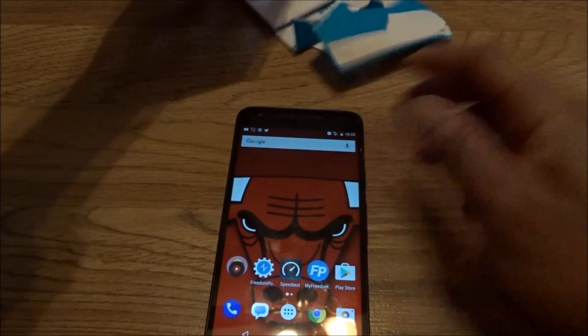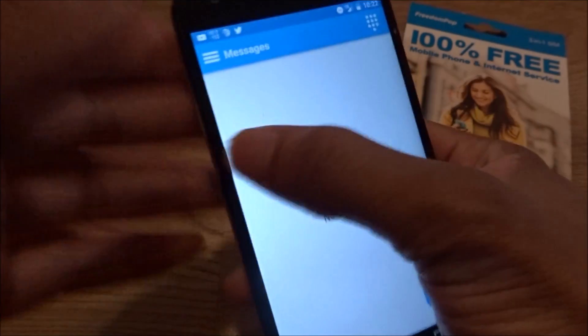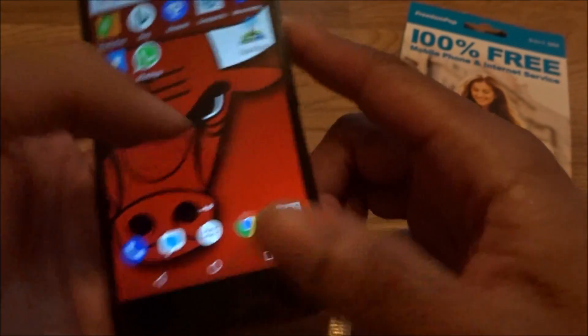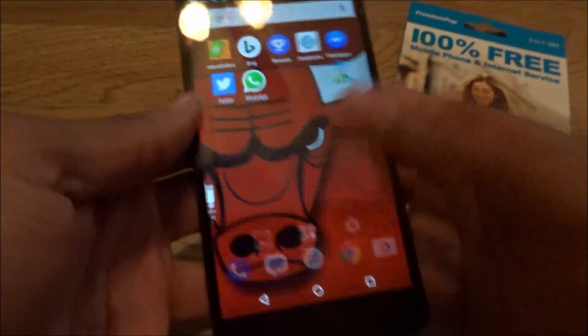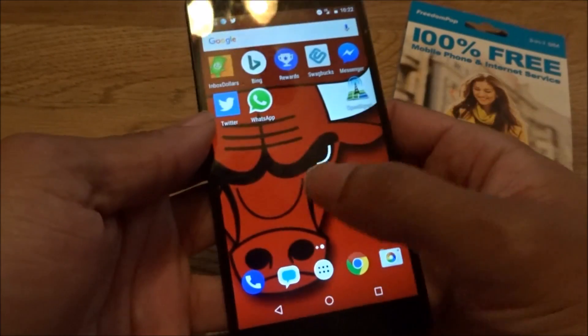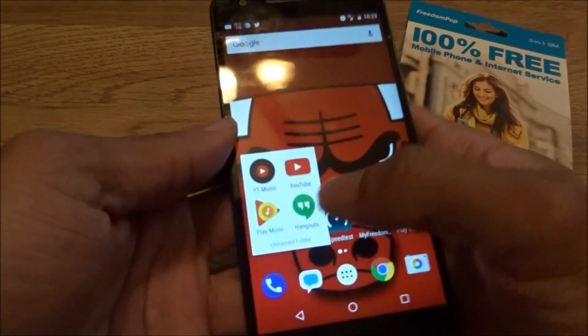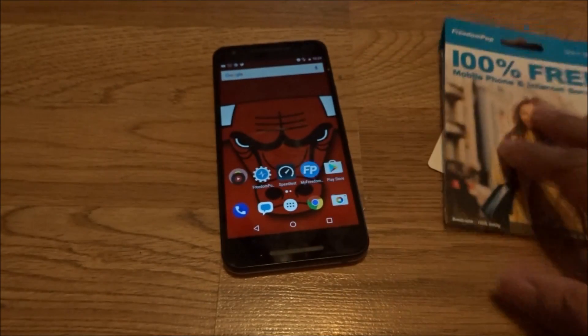With this SIM you really don't need the FreedomPop apps. I just have them for those who want to use the FreedomPop phone number, but just so you know it's not a real number — it's just tied to the SIM card. You can use Google Hangouts or WhatsApp. WhatsApp barely uses data unless you're doing video chat, so you can still chat and message.